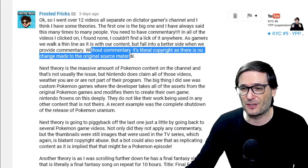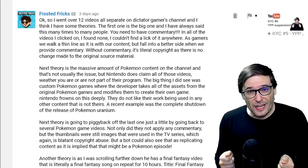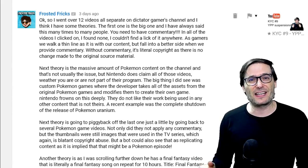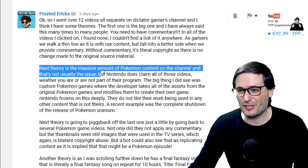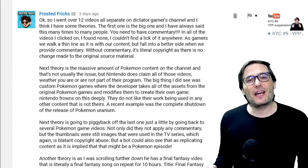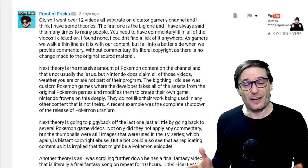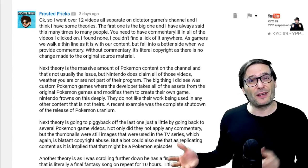Without commentary it's literally copyright as there is no change made to the original source material — though I actually don't fully agree with that. By you playing the game and controlling the characters, you are creating new content, something that didn't exist before. I think that is still fair use, but certainly adding commentary makes it a much stronger fair use argument. The next theory is the massive amount of Pokemon content on the channel — Nintendo claims all of those videos. You have to be careful which kind of videos you upload, and if you can, play safe games like Minecraft or World of Warcraft where companies publicly state it's okay to create and monetize videos on YouTube.